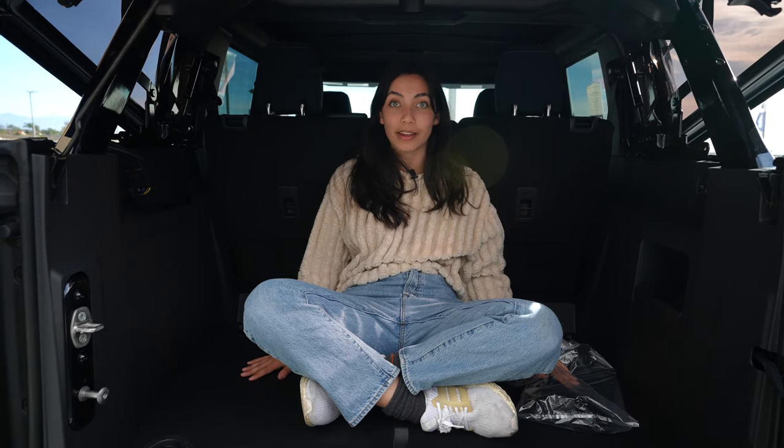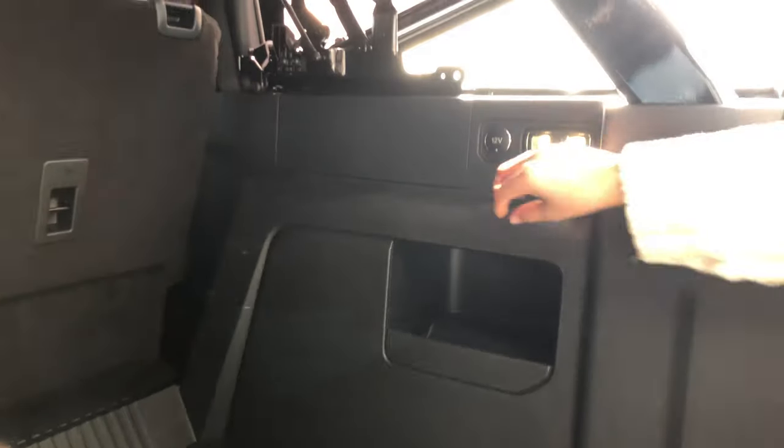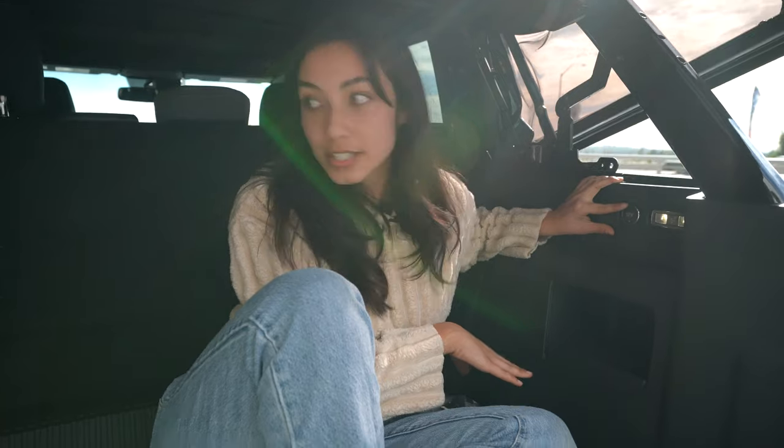You can put your pups back here — I know they'd have a great time. And then speaking of outdoorsy stuff, you have a 12-volt outlet right here if you want to plug in a radio or something like that.